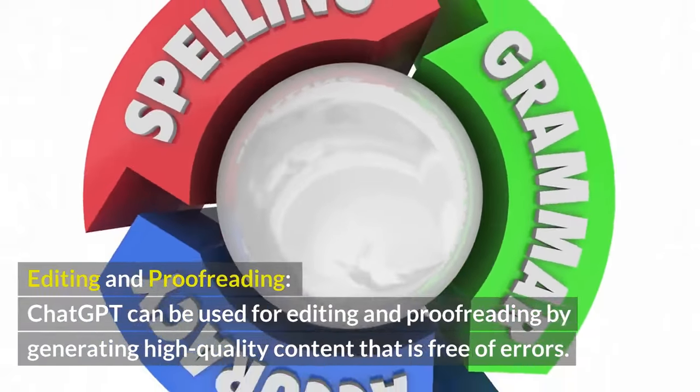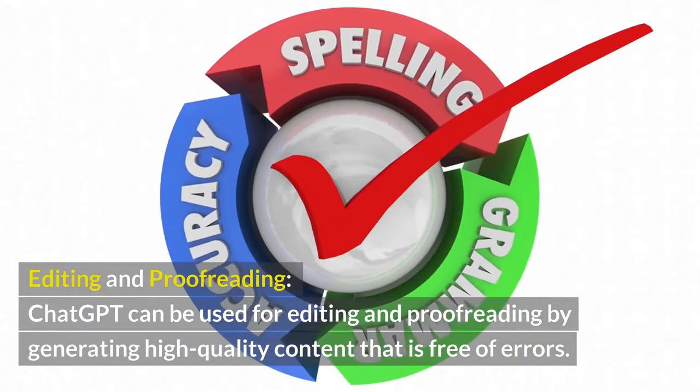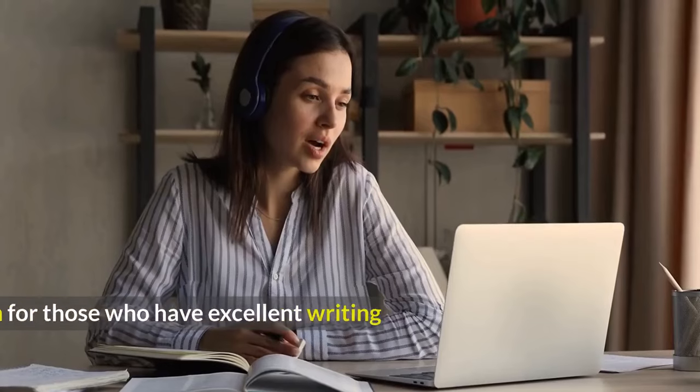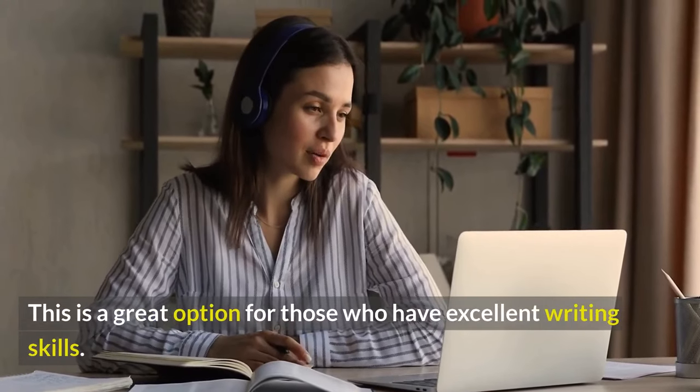Editing and Proofreading. ChatGPT can be used for editing and proofreading by generating high-quality content that is free of errors. This is a great option for those who have excellent writing skills.